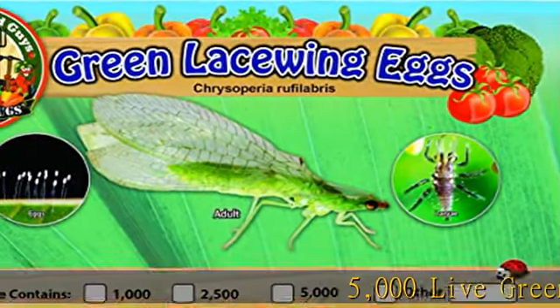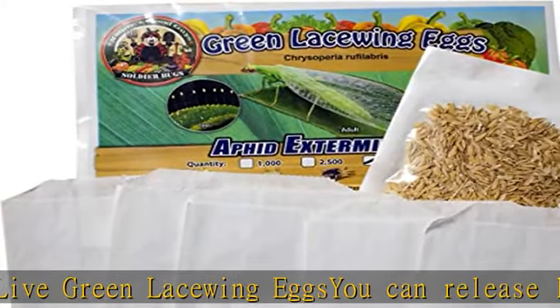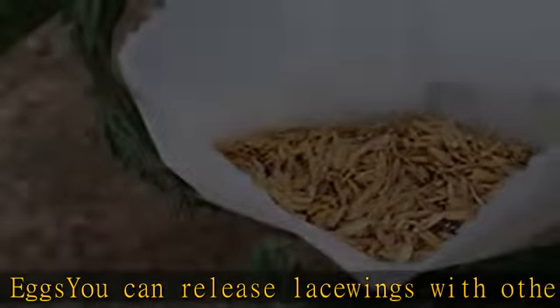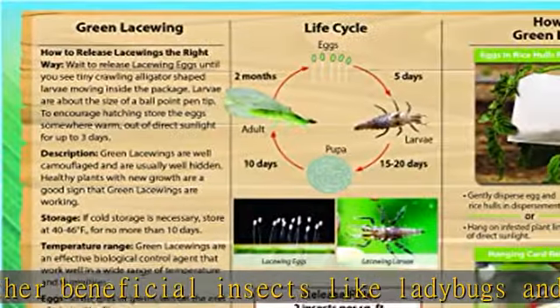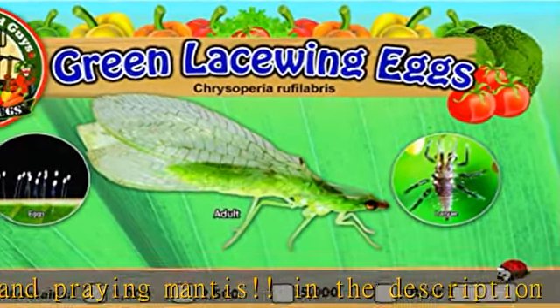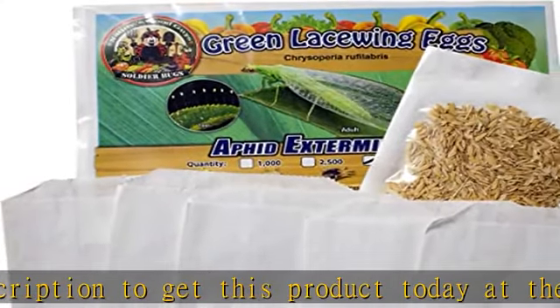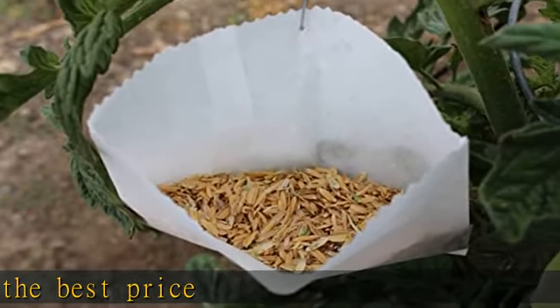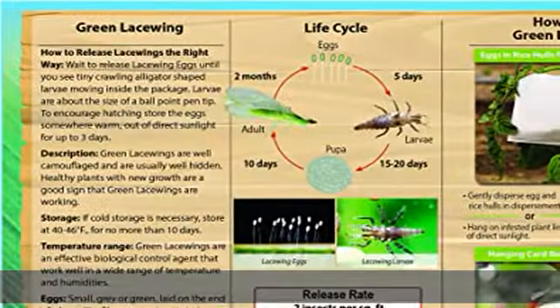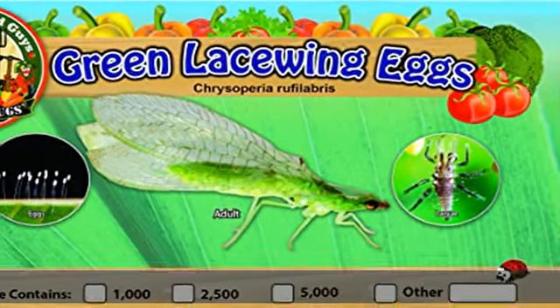5000 live green lacewing eggs. You can release lacewings with other beneficial insects like ladybugs and praying mantis. Check the description to get this product today at the best price.